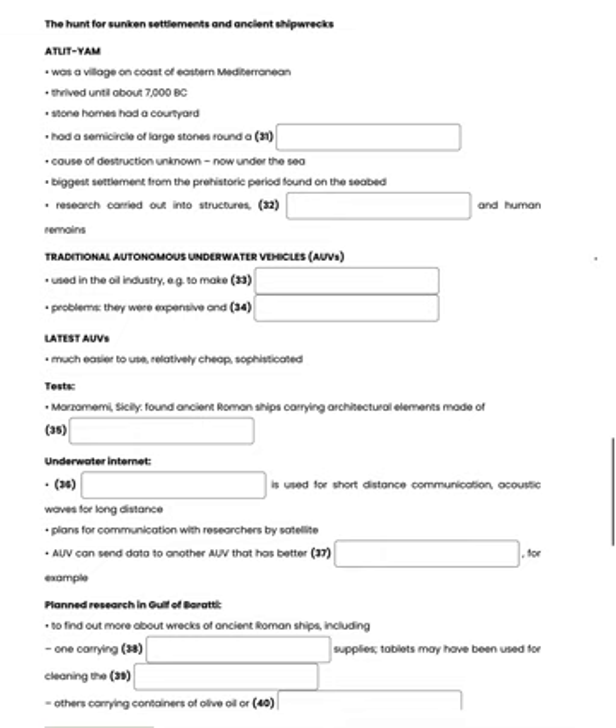Atlit Yam may have been destroyed swiftly by a tsunami, or climate change may have caused glaciers to melt and sea levels to rise, flooding the village gradually. Whatever the cause, it now lies ten metres below the surface of the Mediterranean, buried under sand at the bottom of the sea. It's been described as the largest and best preserved prehistoric settlement ever found on the seabed.